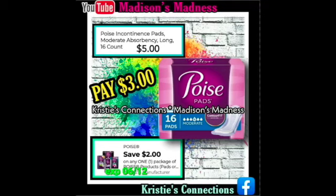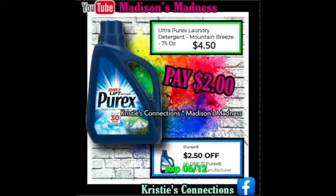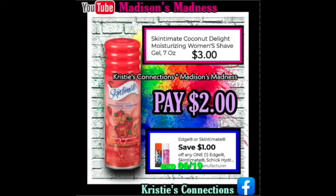Then we have our Poise Pads — you're gonna pay $3 after your $2 off coupon. Then we have our Tresemmé Hair Mask — you have a $2 off coupon making that completely free. Then we have $2.50 off Purex making you pay $2. Then we got our Skintimate Razor — we have the $4 off coupon making that only $2. Then we have our Skintimate Shaving Cream — a dollar off making that $2.